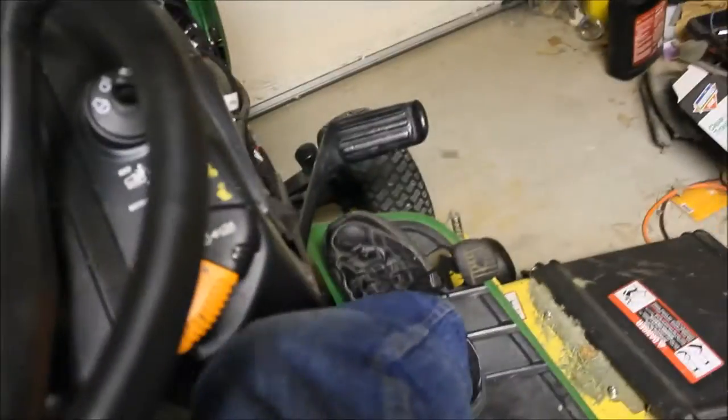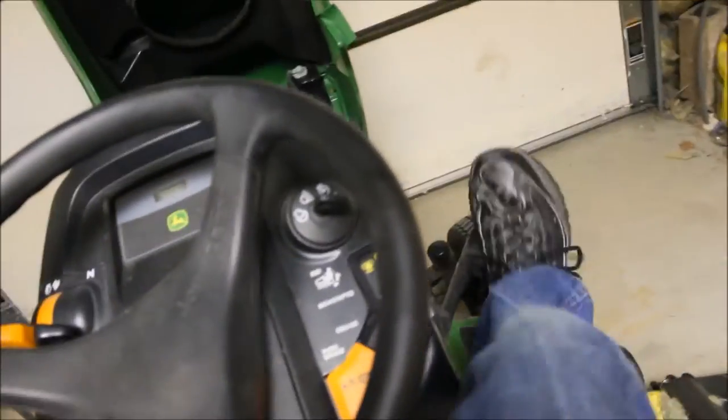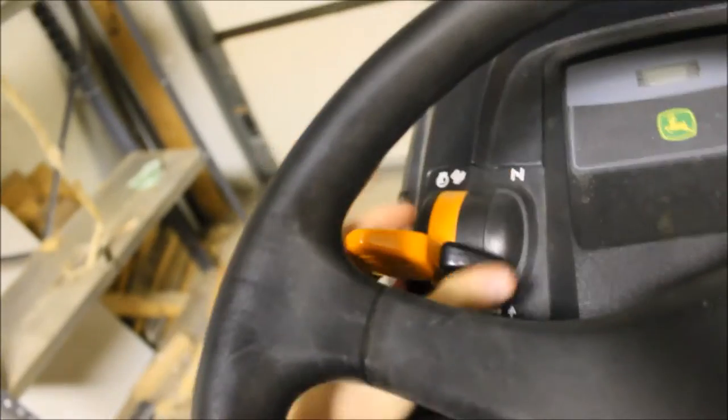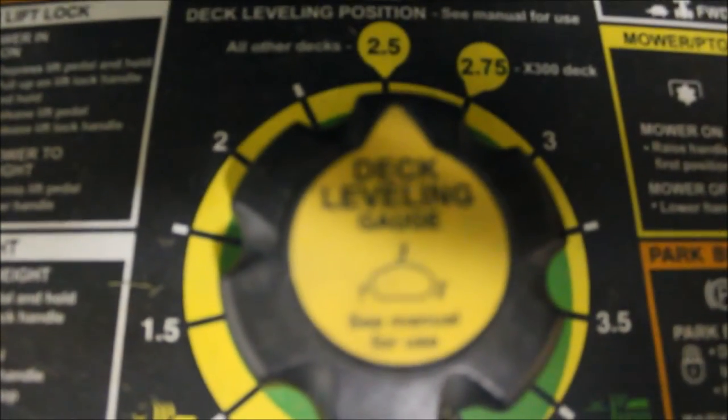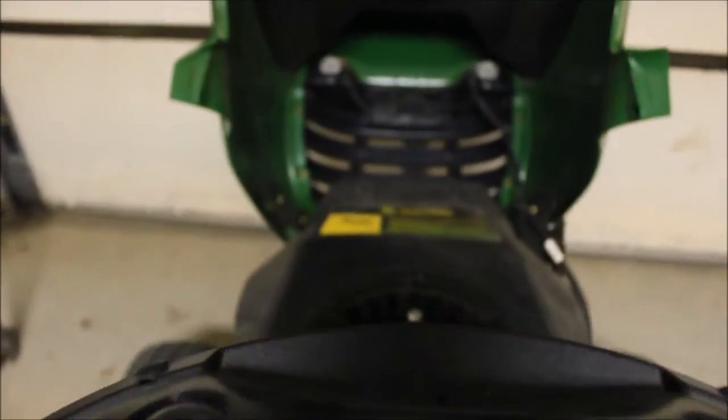It turns out like that — see? It's foot pedal hydrostatic. There's the brake, there's cruise control, choke here, throttle here. And then here you just lift the deck up and set the deck down. You can set the deck level — you got it set there.